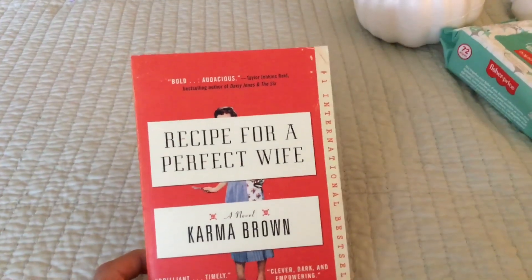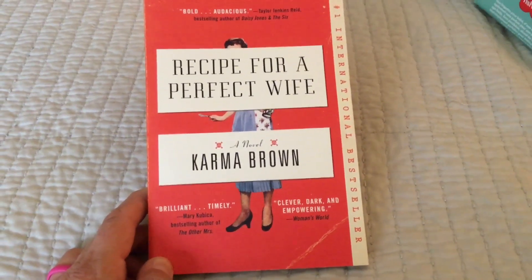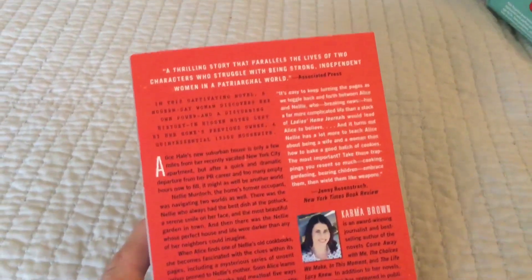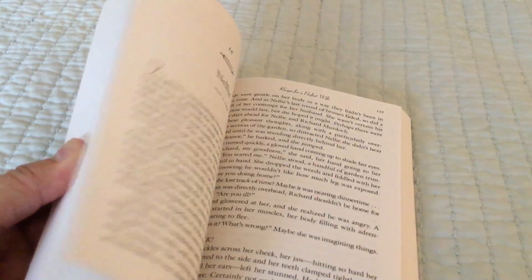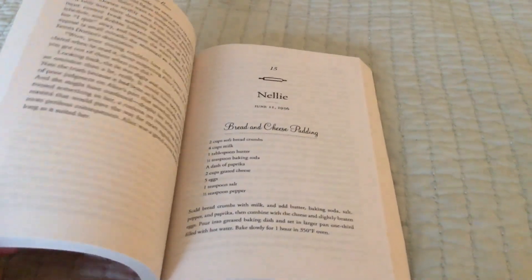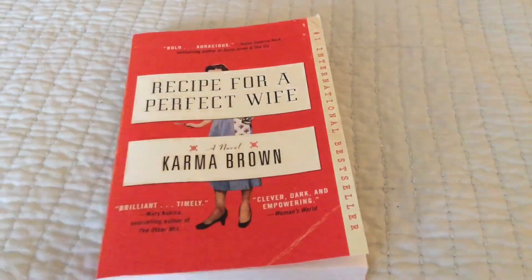I grabbed this book because I think it's kind of funny — it's called 'Recipe for a Perfect Wife,' a novel by Karma Brown. It actually has recipes in it, like a 'Busy Day Cake' and 'Bread and Cheese Pudding.' The description says it's a thrilling story that parallels the lives of two characters who struggle with being strong, independent women in a patriarchal world. I think it's going to be a pretty good book.